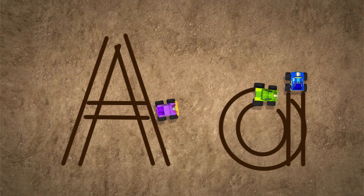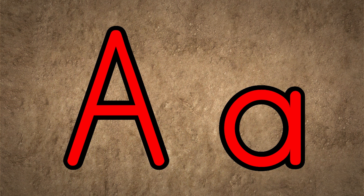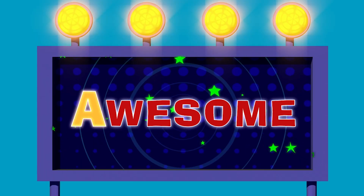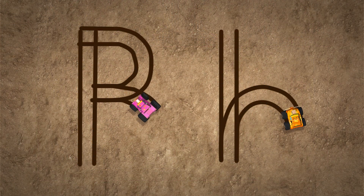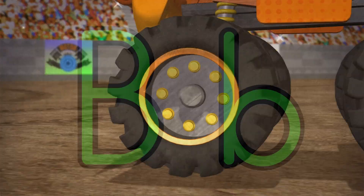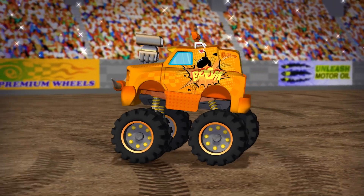The first letter of the alphabet is A — as in, monster trucks are awesome! B is for big, like the big wheels on monster trucks.